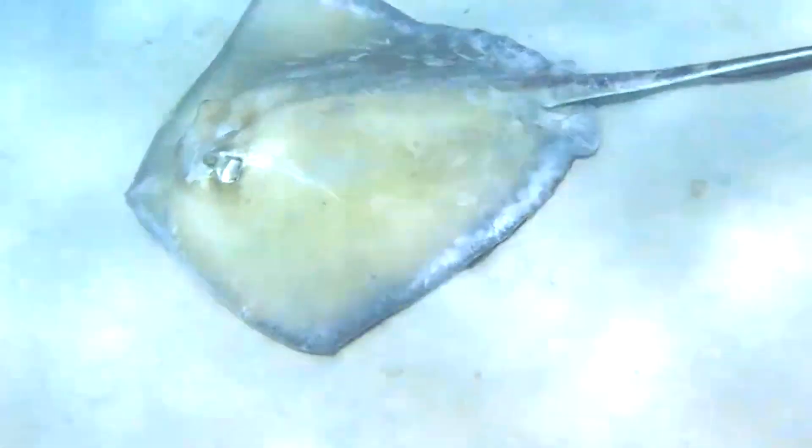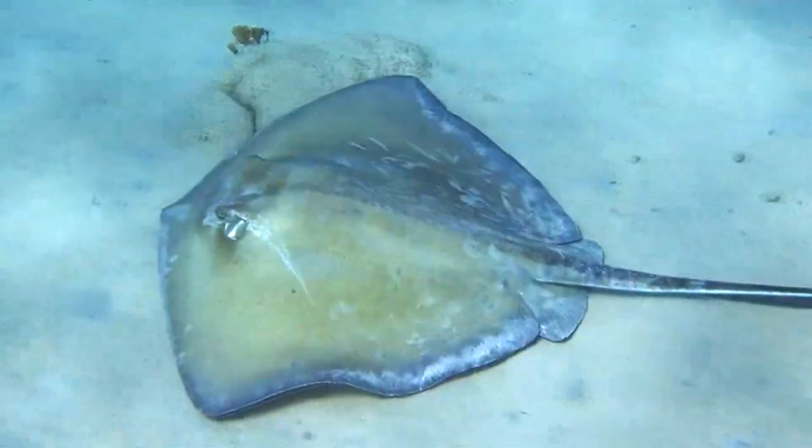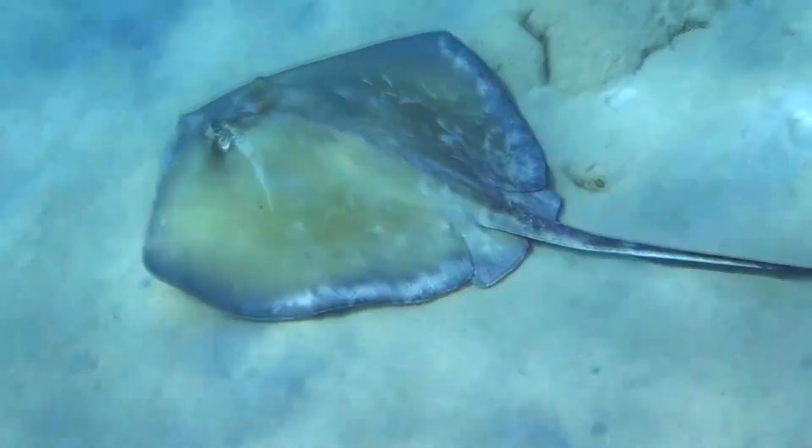These large shark relatives are part of the whiptail ray family, and this can be seen in their long tail, which they can use like a whip.